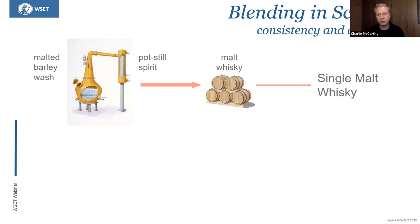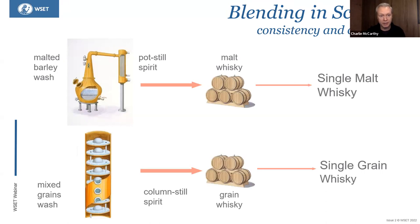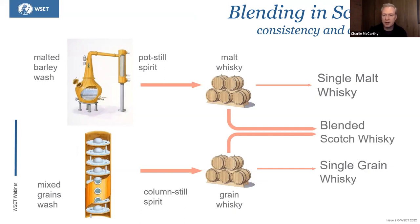Malt whisky can be bottled as malt whisky, and if it's from a single distillery, that will be a single malt. Alternatively, a mixed grain wash goes into column stills to produce grain spirit, which is aged for three years minimum to produce single grain whisky. Single grain whisky isn't very common, and even though everybody thinks of single malt, the vast majority of both are combined — typically from many different distilleries — and that is how you get blended Scotch whisky: blending your malt whisky with your grain whisky.